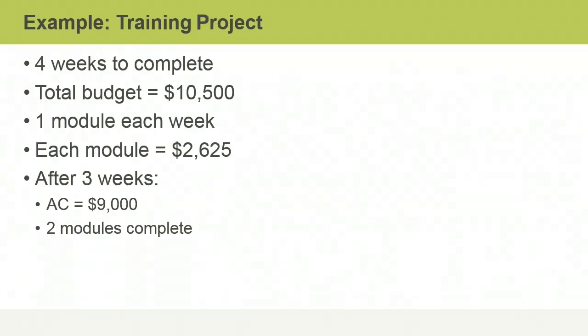Let's go through an example and calculate these three values. A training project is scheduled to take four weeks to complete, with one of four training modules due each week. The total approved budget for the project is $10,500. Of this, $2,625 — one quarter of the total — is allocated for developing each module. After the first three weeks of the program, $9,000 has been spent and two of the four training modules have been completed.